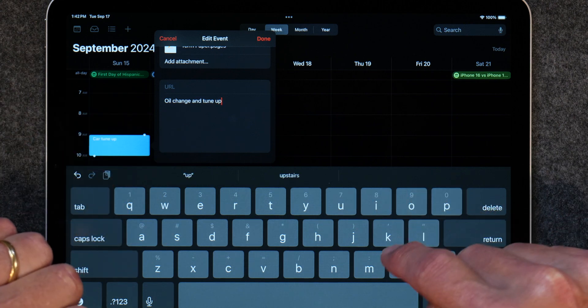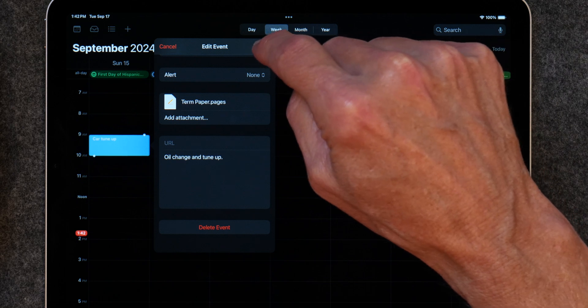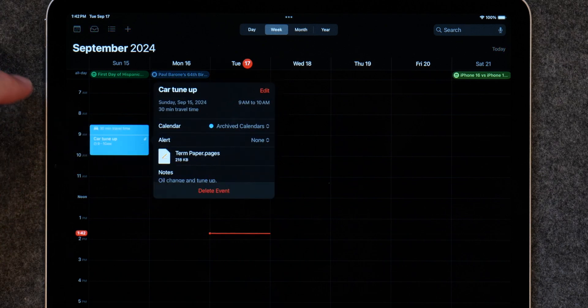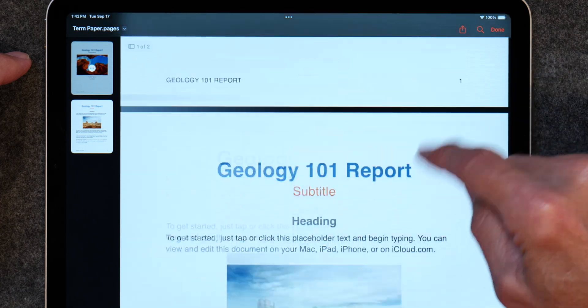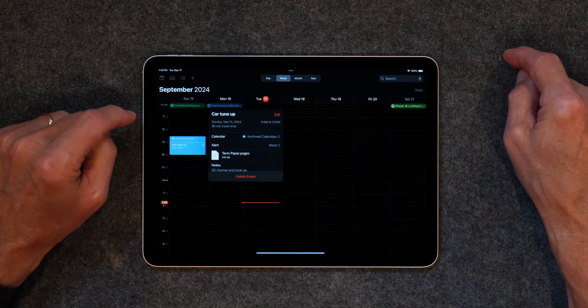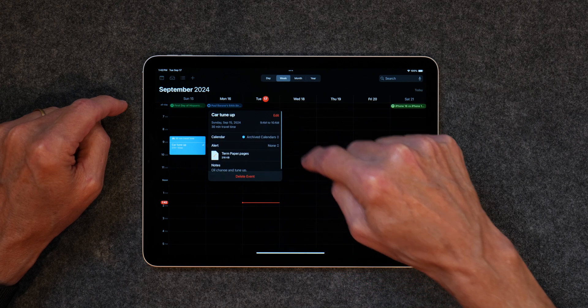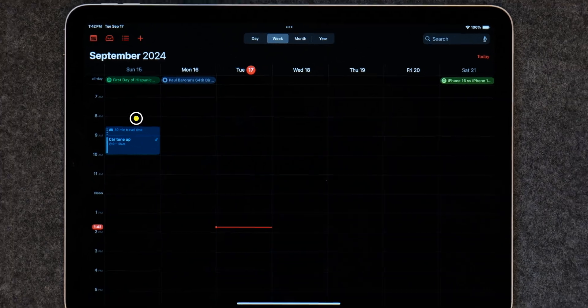You can even set a travel time and get notified when it's time to leave. Apple's calendar checks off about 95% of everything you might need in a calendar app. Without any effort, all your appointments show up on your other Apple devices. I usually add appointments using my iPad or Mac, but I always open it on my iPhone in the car when it's time to leave. It's this practical simplicity that makes the Apple calendar so useful — I encourage you to give it a go.